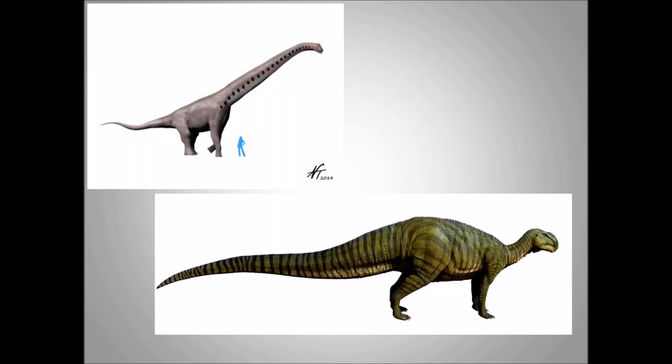Here is a picture of Sauroposeidon in the top left corner — you can see how large this animal is. Acrocanthosaurus would most likely go after juveniles or not fully grown individuals, since a full healthy adult would be too risky to take down. On the bottom picture is Tenontosaurus with that remarkable huge tail, which was probably its main defense.